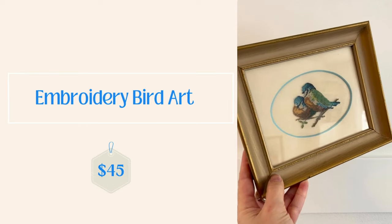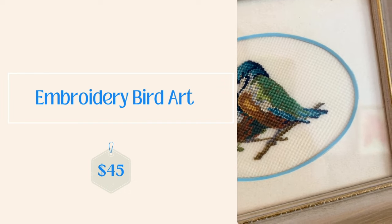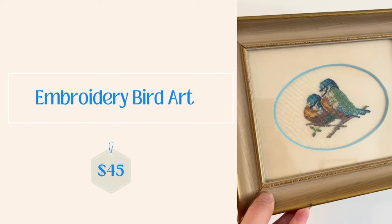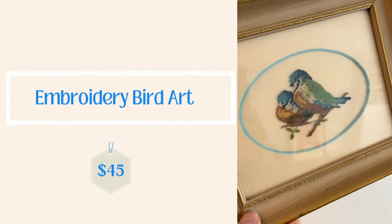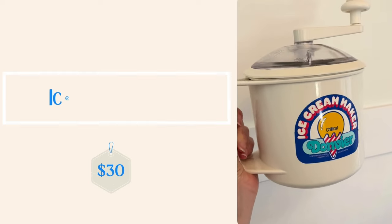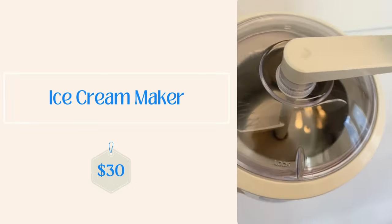And then the bird embroidery art sold as well — I also loved this. I had it displayed on my bookshelf while waiting for it to sell. It sold on Etsy for $45 and I believe I paid $3 to $5 for that — a really, really good find from Goodwill. I kind of miss seeing that one around. And the little ice cream maker sold too, so I'm very happy about that.